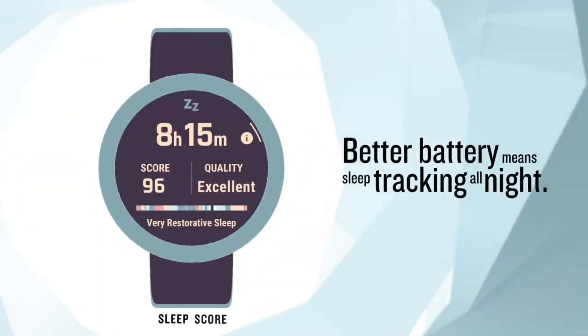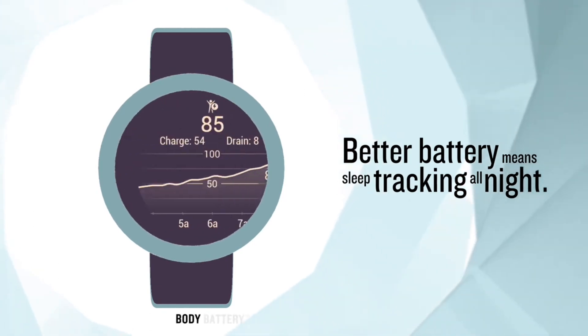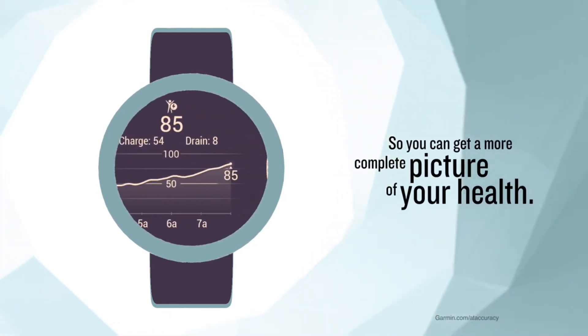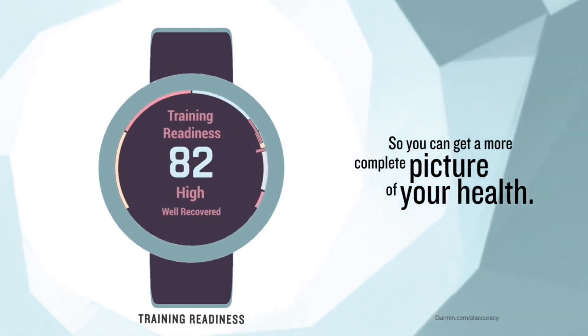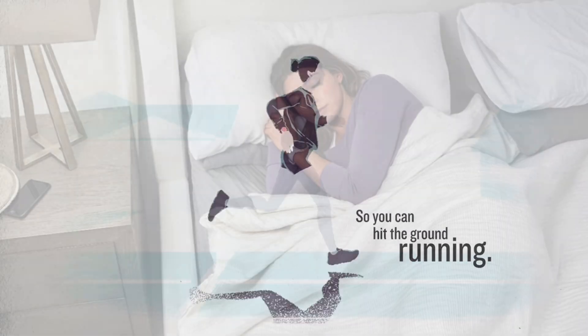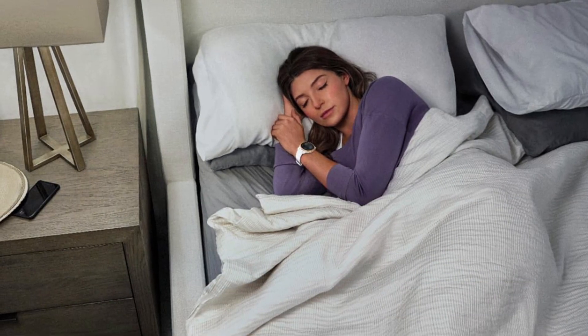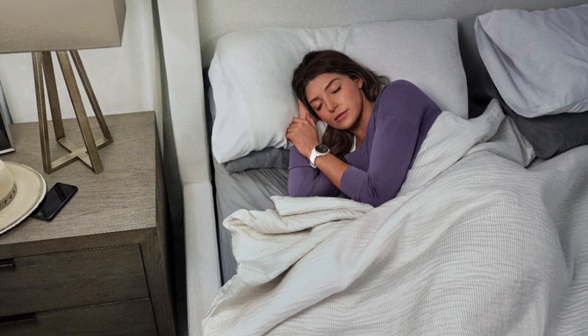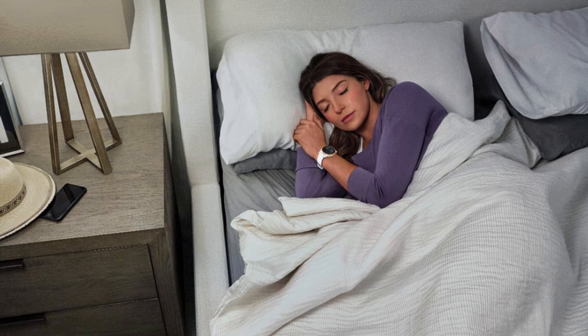Before we get into the nitty-gritty, it's crucial to understand why sleep is so important, especially for those who are physically active. Adequate sleep is not just about feeling rested — it's about muscle recovery, mental clarity, and overall well-being. When you're in training, your body demands more time to repair and rejuvenate. Cutting corners on sleep can have serious repercussions, including decreased performance and increased risk of injury.